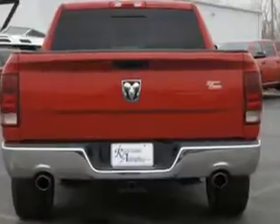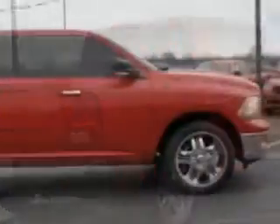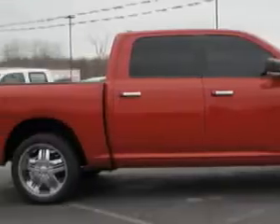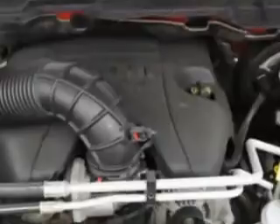Enjoy this utility truck with features like passenger's front airbag, driver's side airbag, alloy wheels, remote keyless entry, receiver hitch, and much more. Get where you need to go, enjoy the drive, and have peace of mind in this 2010 Dodge Ram 1500.